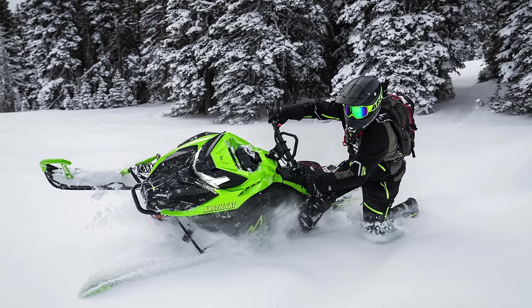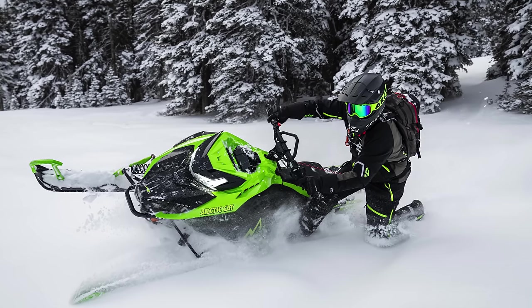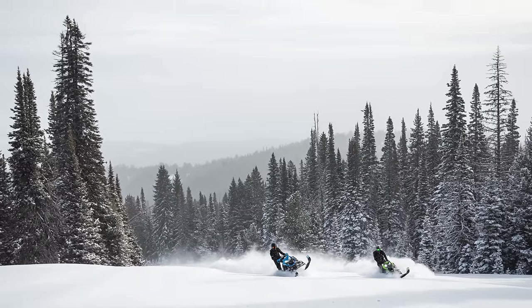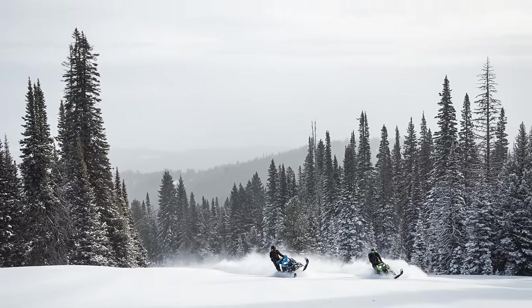From what I've been able to find out from Arctic Cat, all 858-equipped ZRs and Riots are going to have electric start. Even the RXC is going to have electric start, which is a slight deviation from the 600 RXC, which is available in both rope and electric. The mountain segment will offer the 858 in both electric and rope start, and it'll cost about $400 American or just shy of $500 Canadian to get electric on your M series.